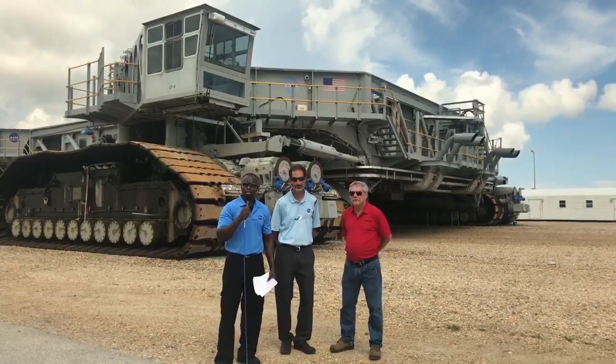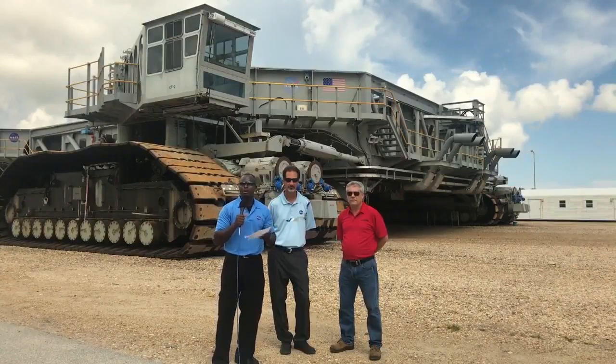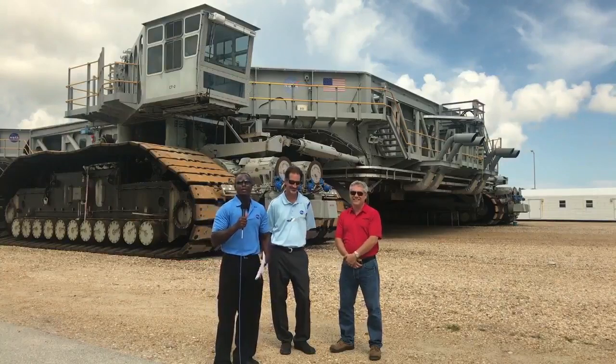Thank you so much for tuning in. Keep the questions coming and we'll do our best to answer as many as possible. Thank you for being here with us and being part of everything big that we have going on here. This is Yves Lamothe with the Exploration Ground Systems Program — we'll see you guys next time. Thank you.